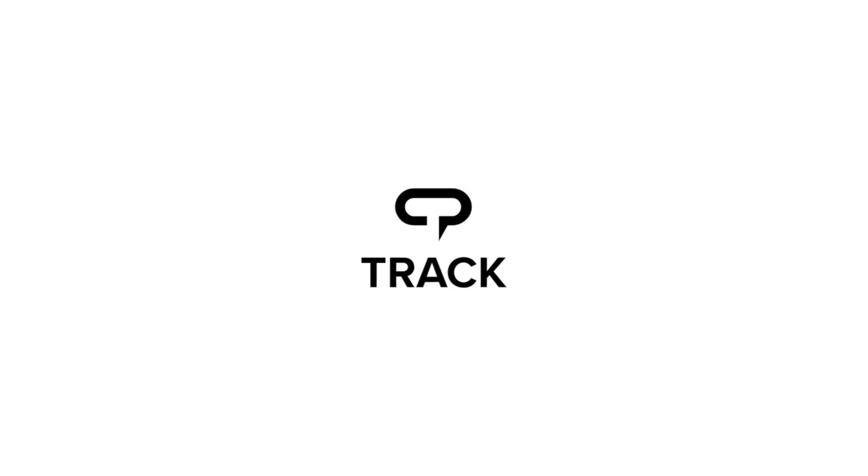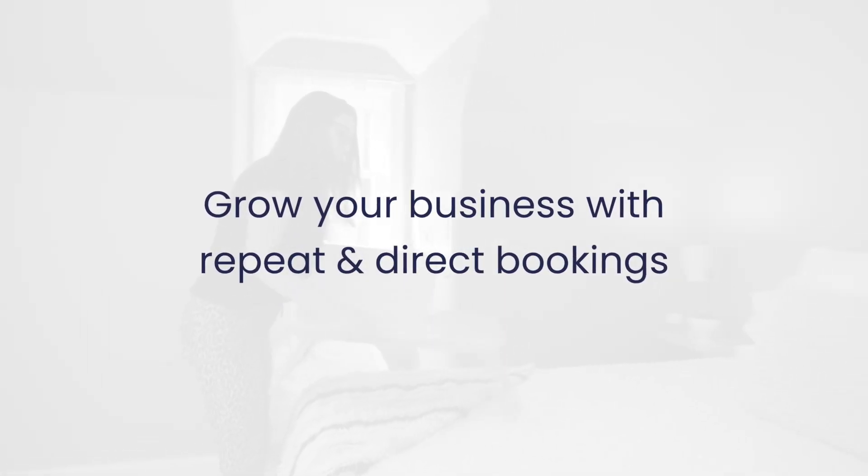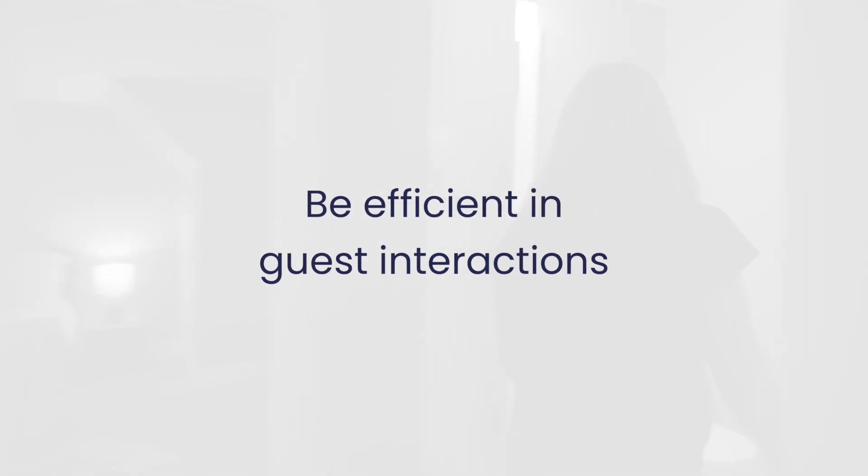If you're here, you're using Track as your property management software, and you're looking to provide your guests with great experience, grow your business with repeat and direct bookings, and be efficient in your guest interactions.